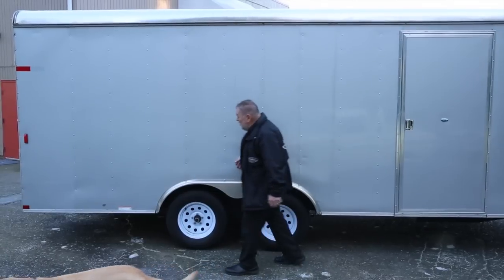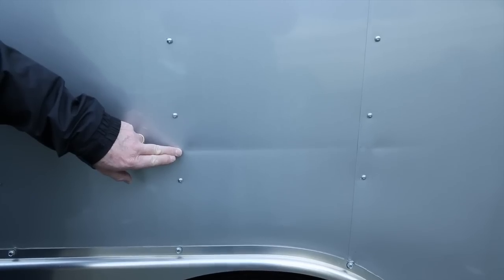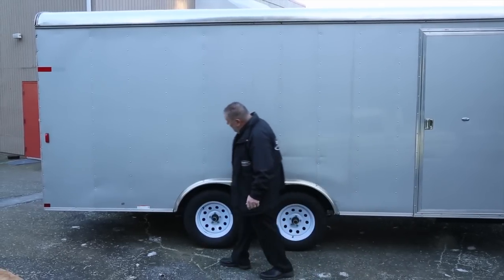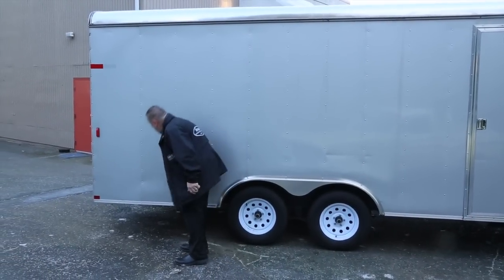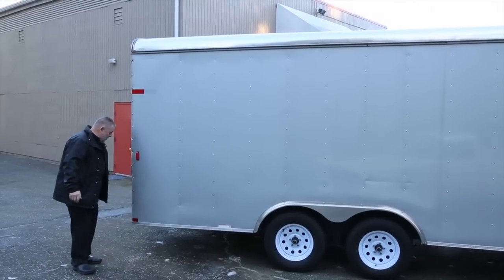He put new tires on it, so the thing is brand new. Right here there's a little bit of an indentation, but other than that I don't see too much on it. There's dirt and stuff but everything else looks good — there are a couple of marks right up there, but nothing major.